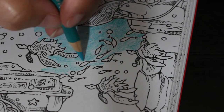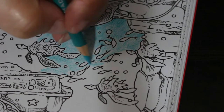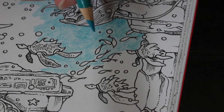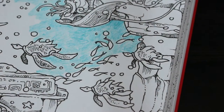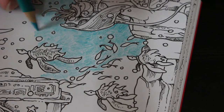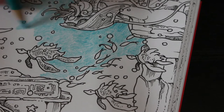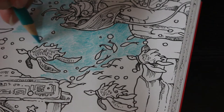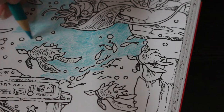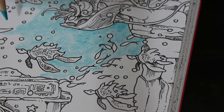Question eighteen: favourite color? Red — always has been. I love the brightness and passion of it. Question nineteen: loud music or soft? It depends on the mood. If I'm tired at night I like to listen to jazz on Spotify — some John Coltrane. I like classical but sometimes I like a bit of rock and roll, the Beatles, stuff like that. It really depends on my mood at the time.